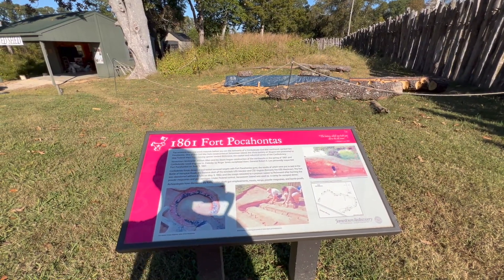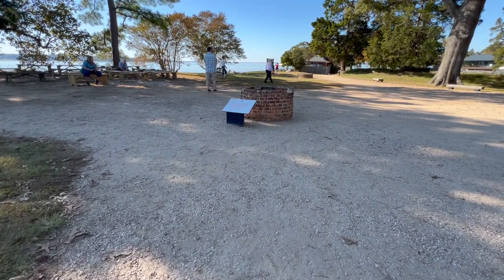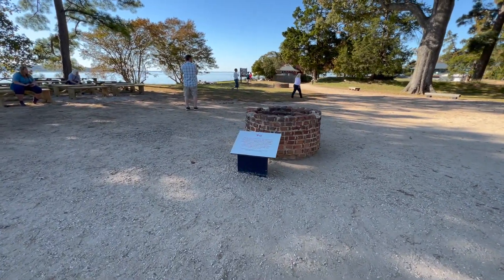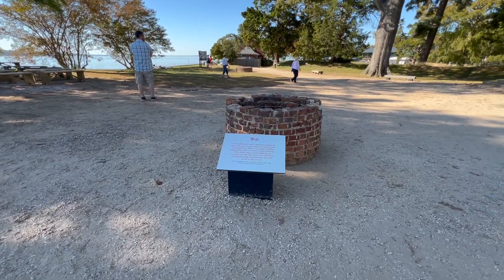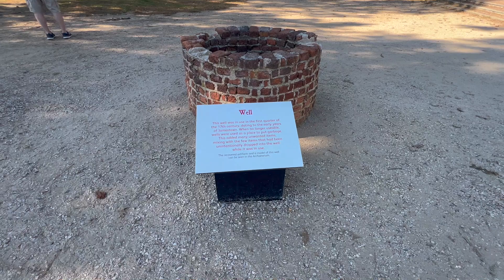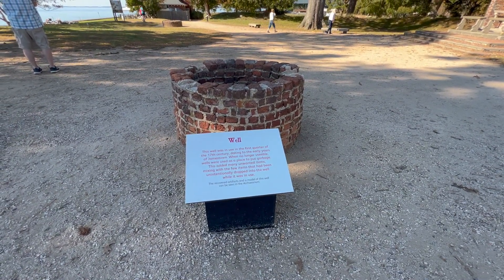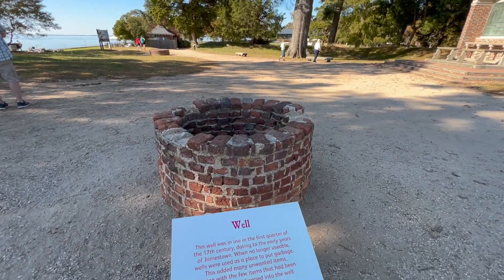They are ruins — ruins of a Confederate Civil War earthwork. Many centuries later. This is a well. This well was in use in the first quarter of the 17th century, dating to the early years of Jamestown. When no longer usable, wells were used as a place to put garbage. This added many unwanted items mixing with the few items that had been unintentionally dropped. So you can find lots of artifacts down here.